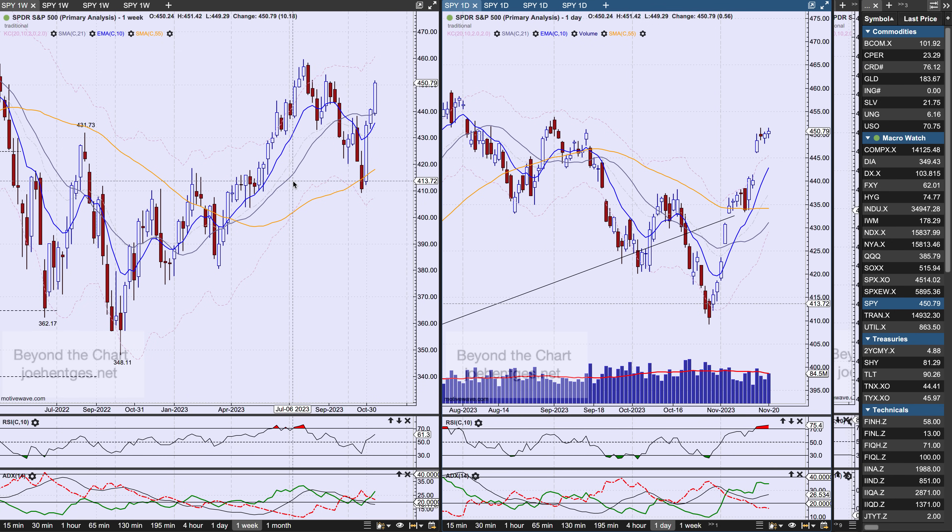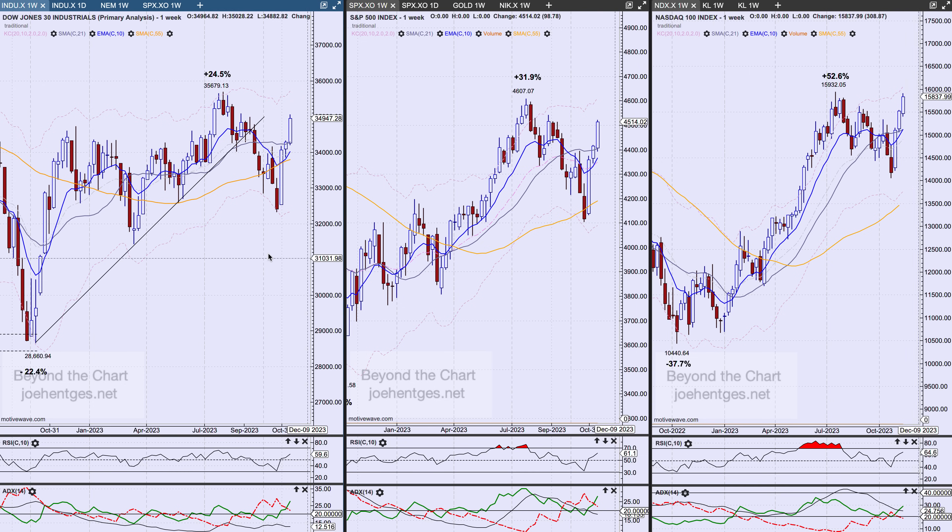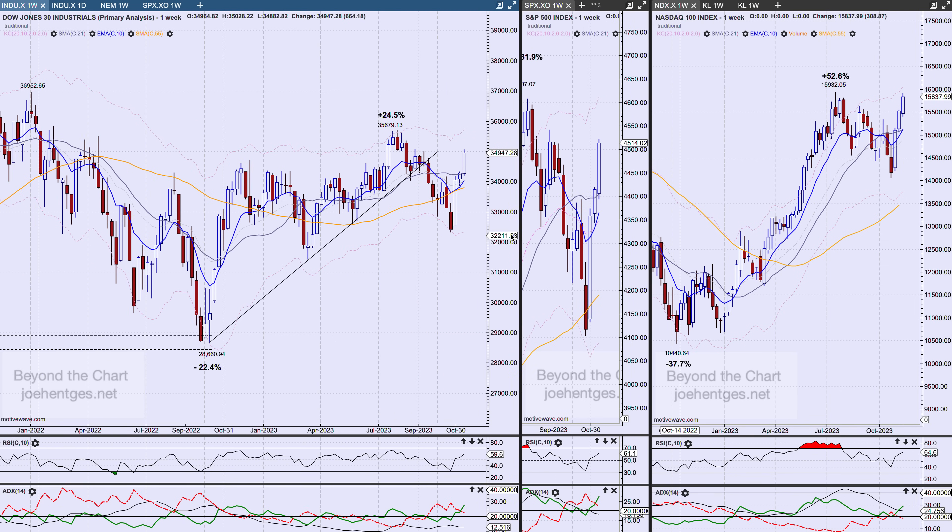Two out of the last three weeks have been all sectors positive — kind of an interesting extreme. Let's take a quick look at a side-by-side view of the industrials, the S&P 500, and the Nasdaq 100. The Dow was up 664 points this last week, the S&P 500 up 99 points, the Nasdaq 100 up 309. It's a pretty strong three-week move across all three.